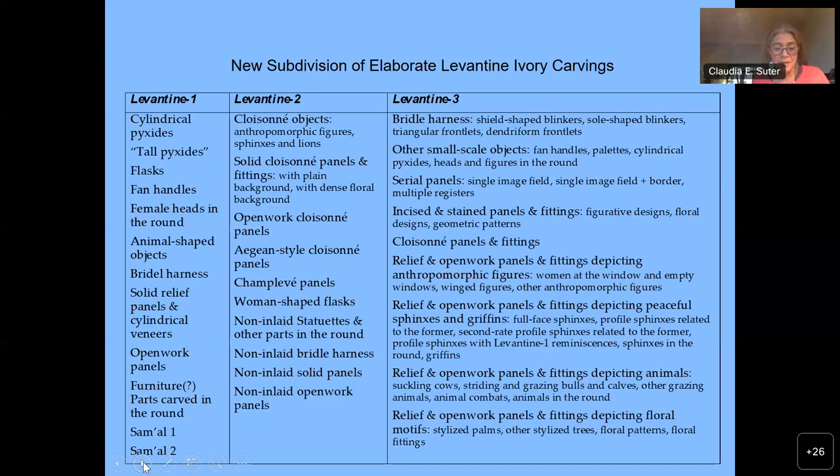I use more neutral labels for what was originally perceived as regional styles, but may in fact be more related to time than geography: Levantine 1 for carvings largely lacking Egyptianizing features, Levantine 2 for strongly Egyptianizing carvings, and Levantine 3 for carvings with less strong, somewhat distorted Egyptianizing features and some Levantine 1 reminiscences. The further subdivision is based on object types, technology and imagery rather than style, and the subgroups within each large group are stylistically interrelated.